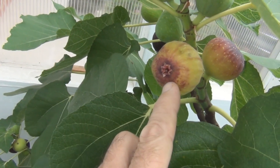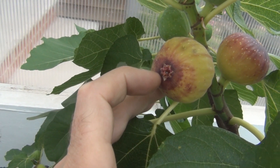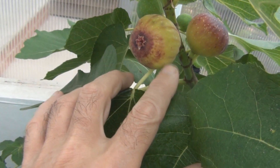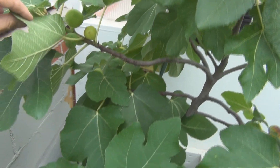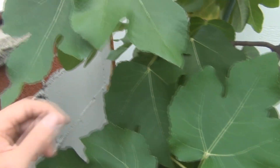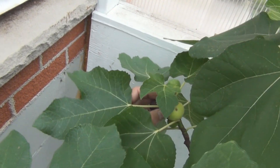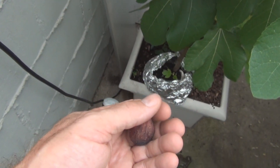Actually, this is that thing of fig honey right there, if I'm not mistaken, which is odd because it's not even close to changing completely to the darker color. I see something in the back here - here's another one. Oh, that's really small - it just fell off in my hand.